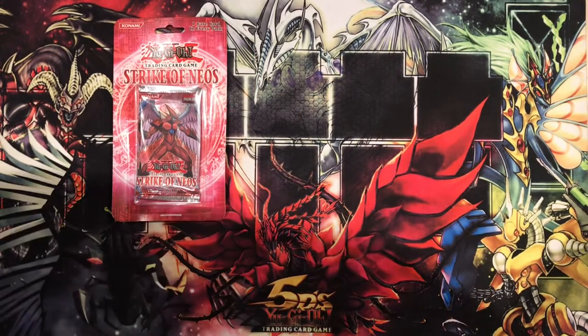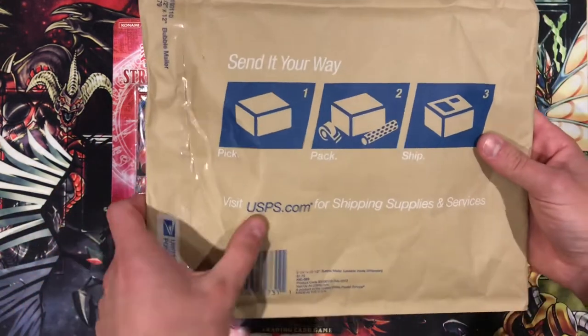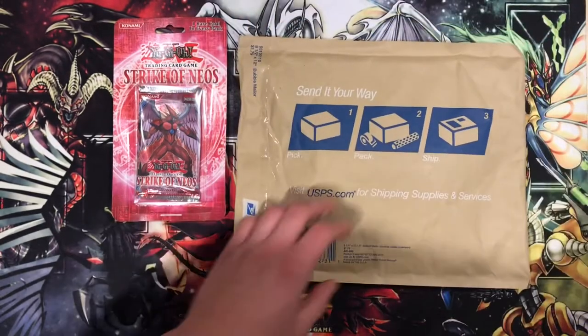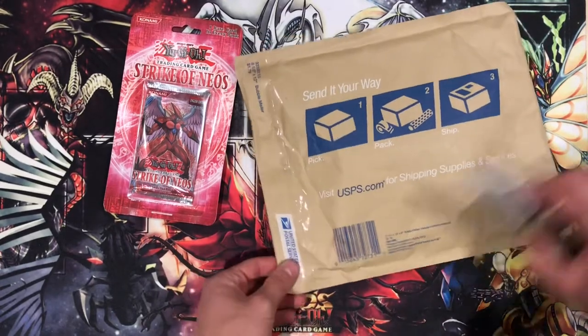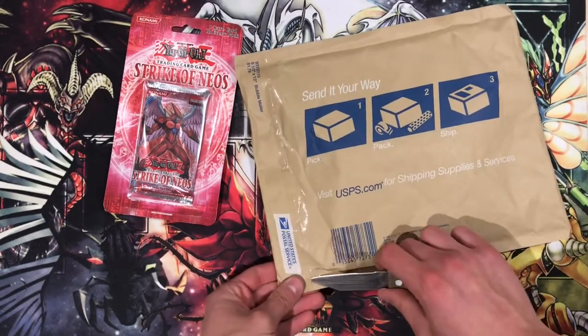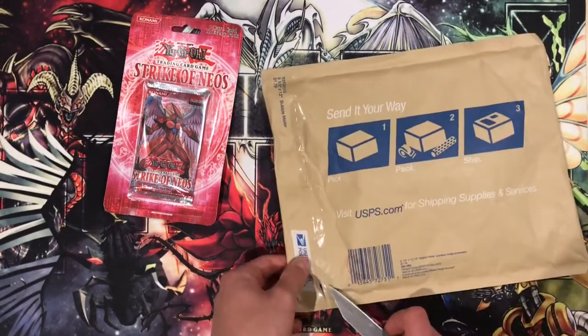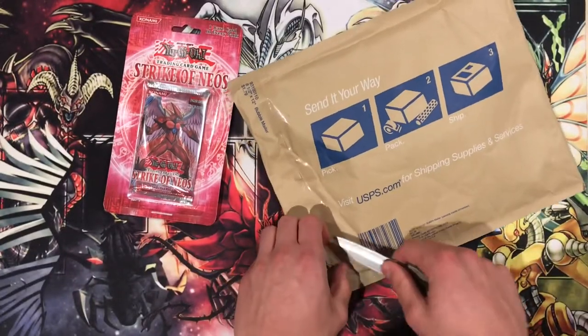Moving on to the next piece of mail, we have this which has been sent from USPS — the United States Postal Service. In here, very much like our Strike of Neos blister, this was a blister pack trade. There should be three blister packs in here which I needed for my collection.